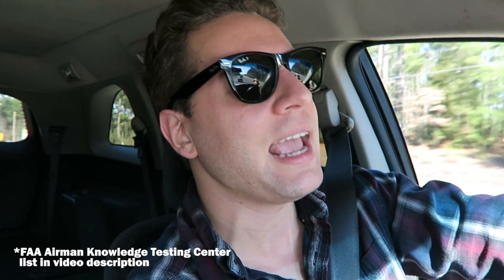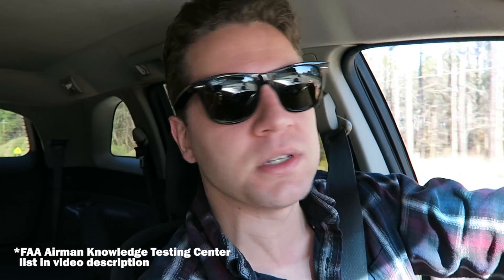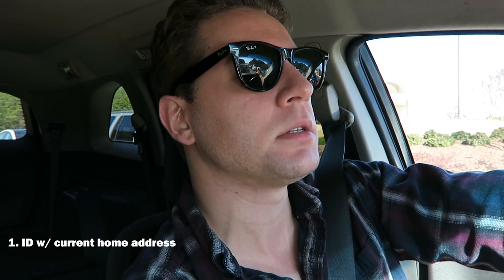You can find a list of approved FAA testing centers online. In North Carolina, the closest one was in Fayetteville and they could take me today — pretty awesome. I called them a couple hours ago. It's just a small little country airport, probably class G. All she said I needed to bring was a driver's license with my current accurate home address, as well as payment by credit card or debit card.